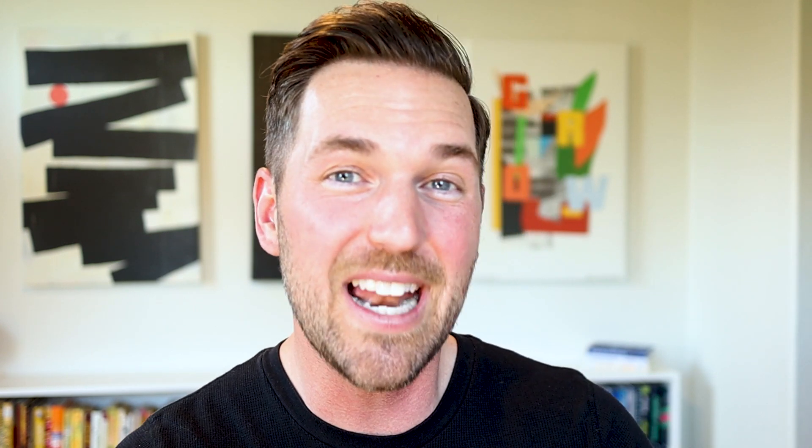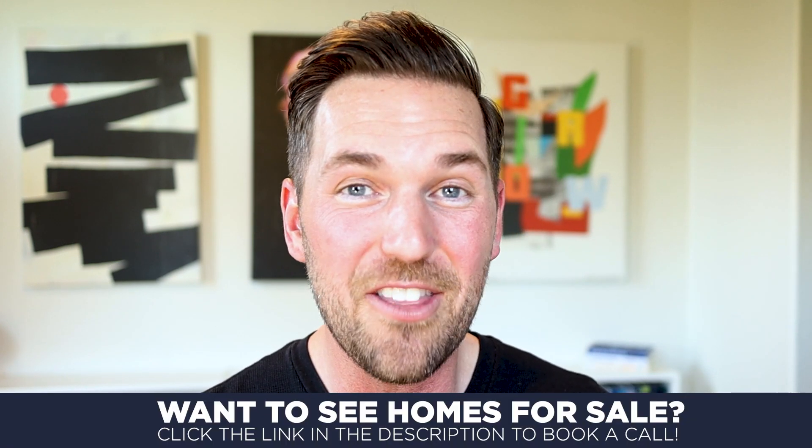If you already live here in Roseville, drop in the comments where your favorite place to run is. And if you don't live here, reach out to me if you're looking to set up a strategy session so we can get together, learn about what you're looking for in a community, and help you find the right one. I'm Jeff Goolsbee from the Goolsbee Group, and it is my mission to help people win in real estate. Thanks for watching — I'll catch you on the next video.